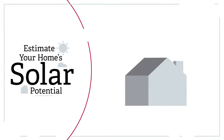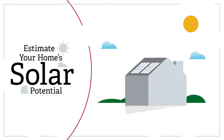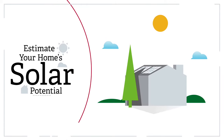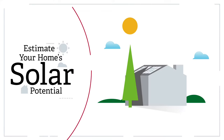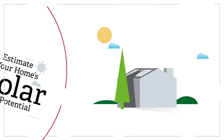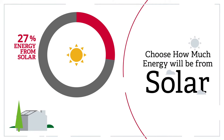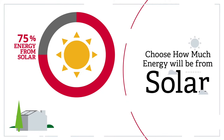Our Solar Calculator helps you understand the potential costs and benefits of installing solar on your rooftop. Using your address and factors like your roof's pitch and shading, our Solar Calculator will evaluate your roof's solar potential and the amount of energy your rooftop system could produce. You can even experiment by choosing the percentage of your energy that you want to come from rooftop solar, so you can compare different options.